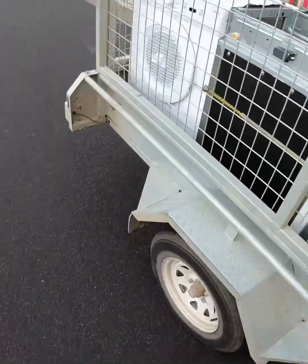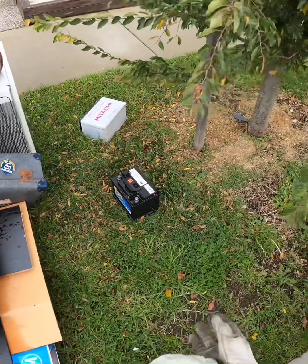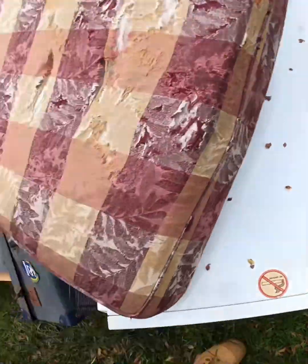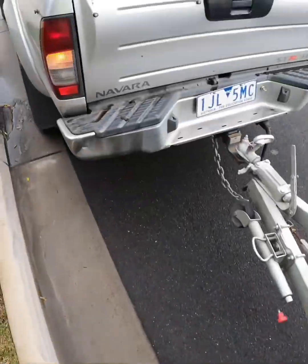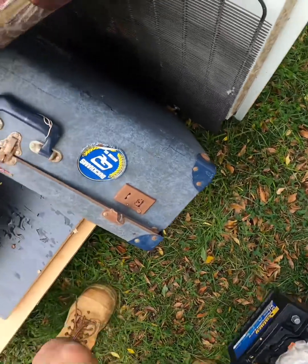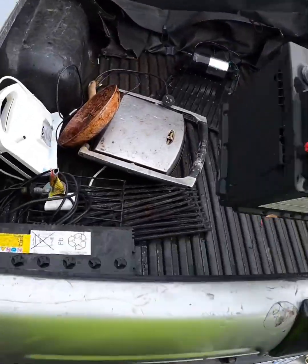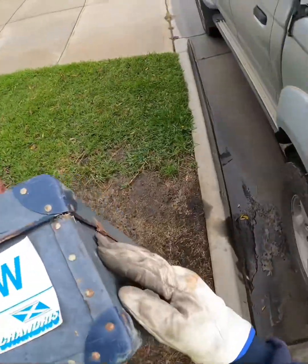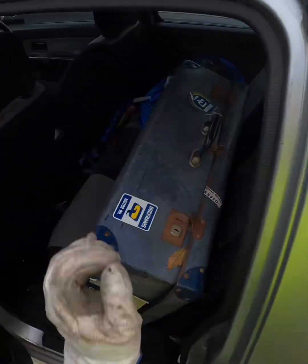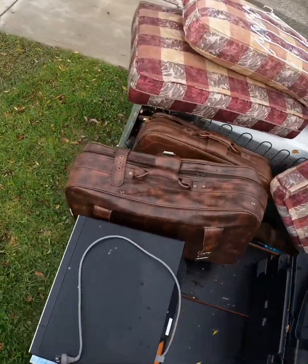Guys, check out what we have here — looks like a good one. We got a microwave, an old case, two batteries. What, yeah. Okay, old case.